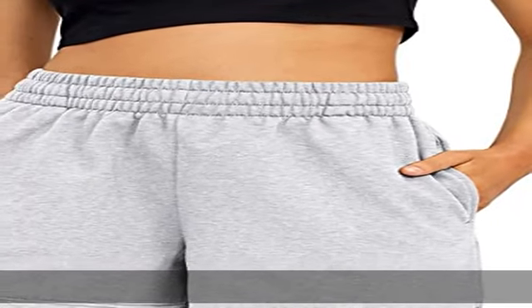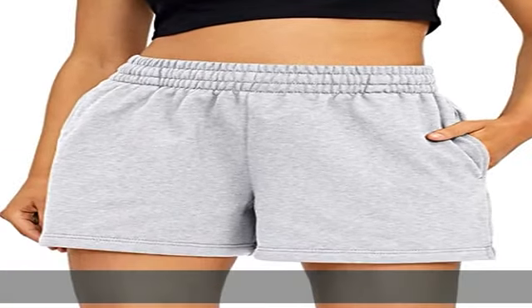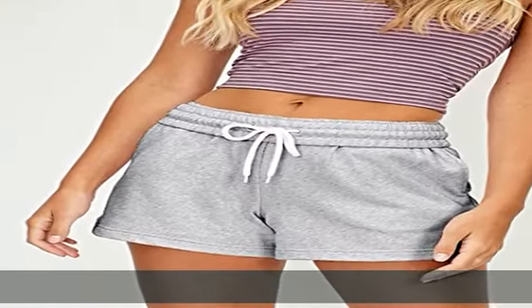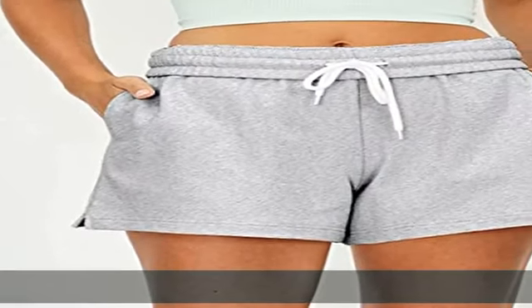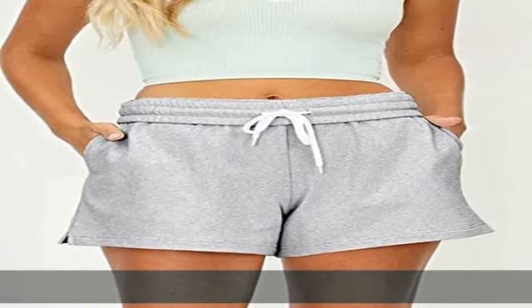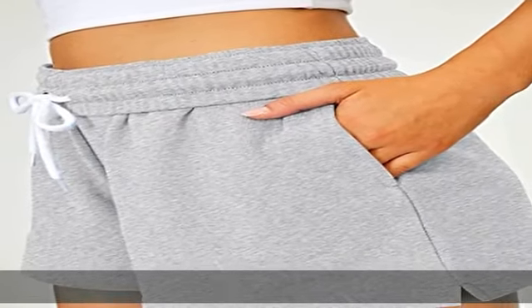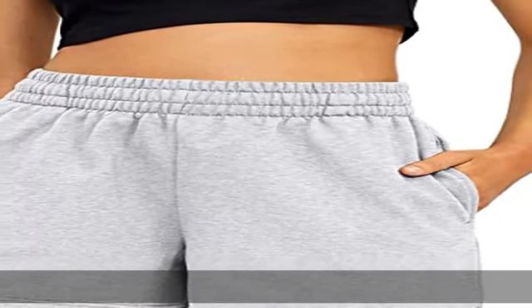65% polyester, 35% rayon, imported, drawstring closure, machine wash. Designs shorts for women, pure color, high waist, drawstrings, loose fit, relaxing casual, side pockets. Skin-friendly soft fabric offers a smooth, low friction performance. Make these women's leisure sweat shorts a go-to for yoga, outdoor hiking, lounging, running.